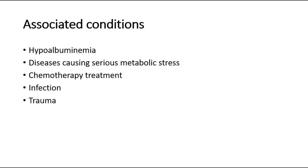Muehrcke's lines are associated with hypoalbuminemia, diseases causing serious metabolic stress, chemotherapy treatment, infection, and trauma.